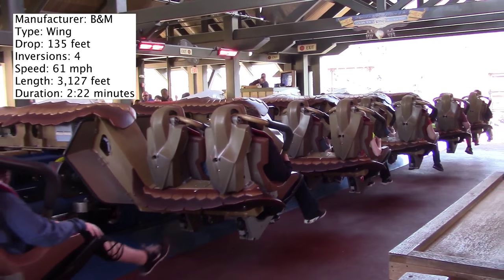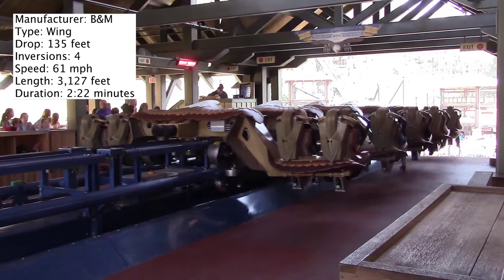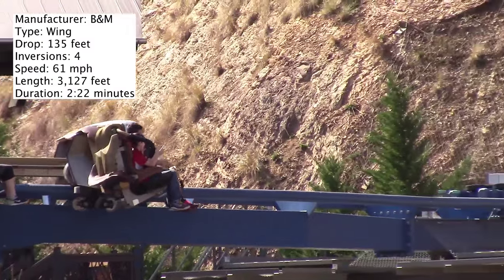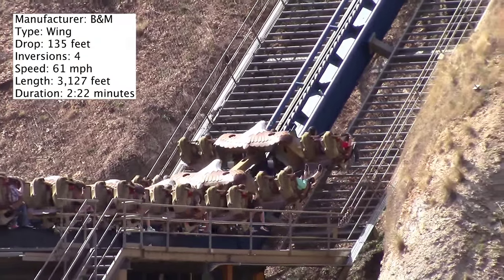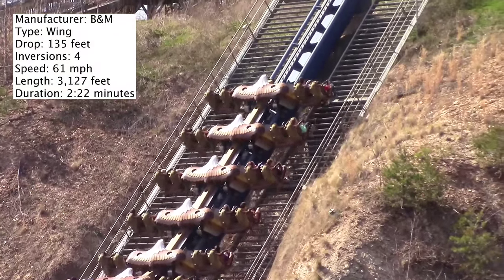In today's coaster review I'm talking about Wild Eagle, a 2012 B&M wing coaster at Dollywood in Pigeon Forge, Tennessee. What's cool about this coaster is that it is built into the terrain, so it has a very different feel than a lot of the other wing coasters. And when you factor in that it doesn't have a wing over drop or any near miss elements, it has a very different feel than other wing coasters.